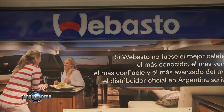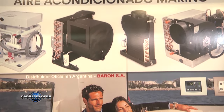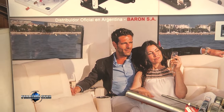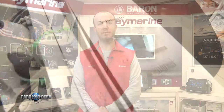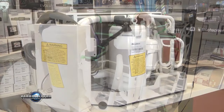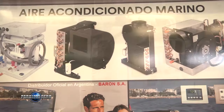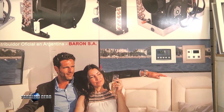En esta oportunidad les quiero mostrar la línea de aire acondicionado de Huevasto y de Dometic. Confortables para cualquier época, tanto invierno o verano, ya que son frío o calor. Contamos con equipos desde 6.000 BTU hasta 25.000 BTU. Se pueden instalar en cualquier tipo de embarcación, ya sea lanchas, veleros o cruceros. Vengan a vernos en nuestras sucursales o en nuestra página www.baron.com.ar. Muchas gracias y hasta la próxima.